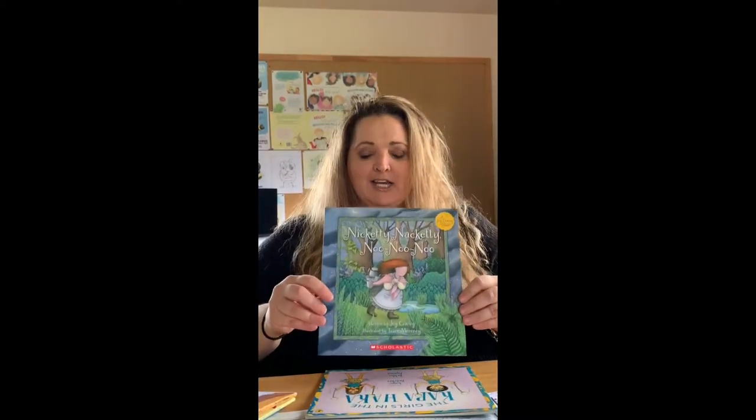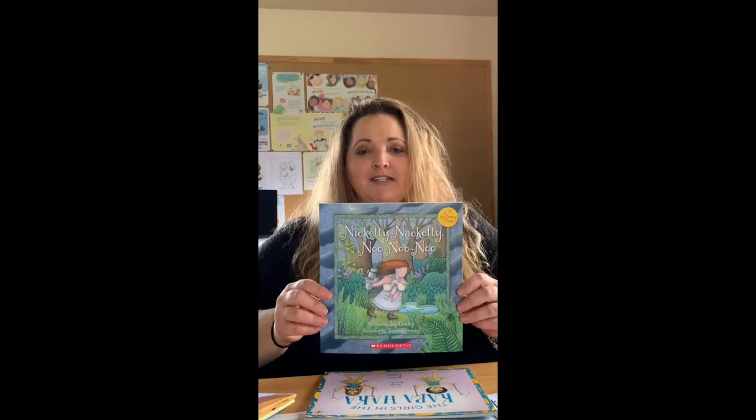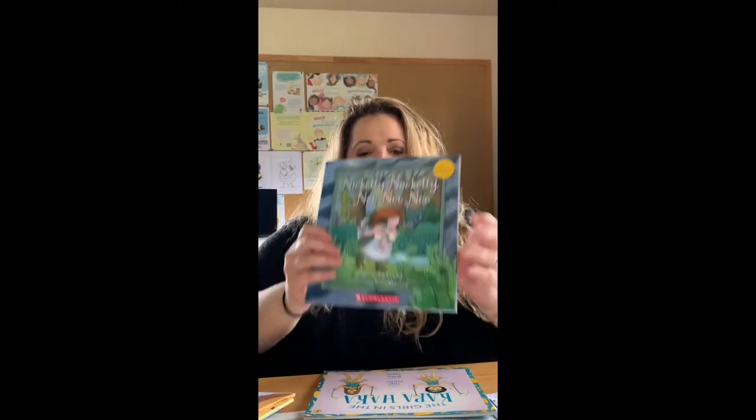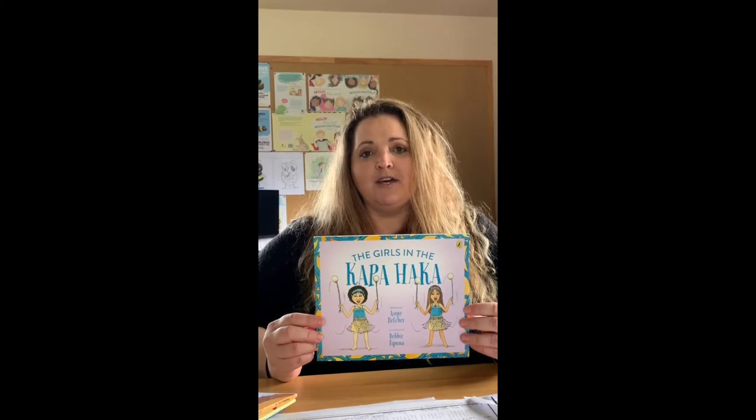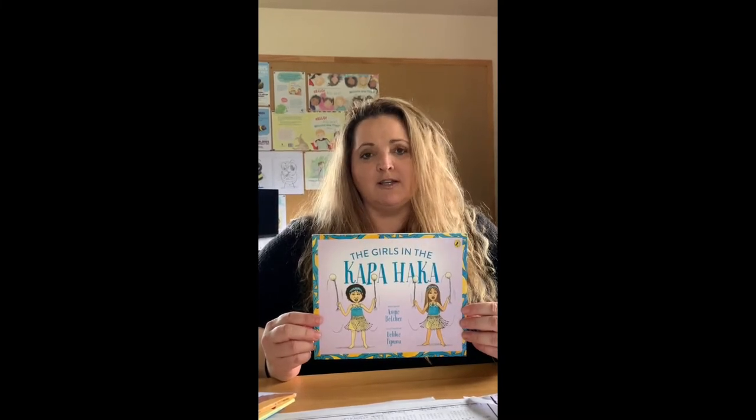The other one by Joy Cowley is Nickity Knackity Nu Nu Nu Nu — another fun sounding words that this story is based around. The third one is about the girls in the kapahaka that Angie Belcher wrote. She's another Tauranga author and this is her experience of watching the kapahaka.